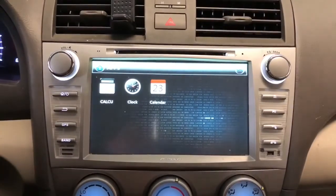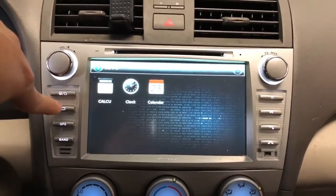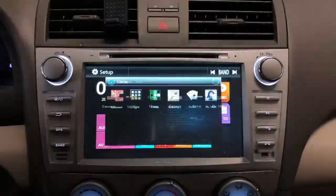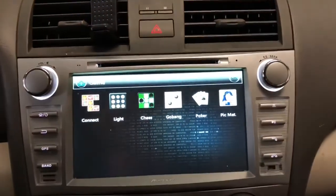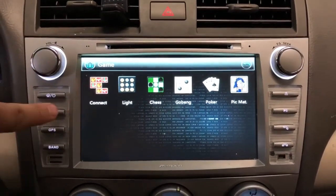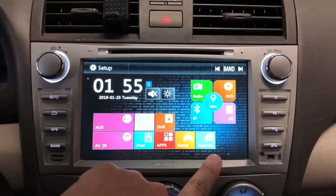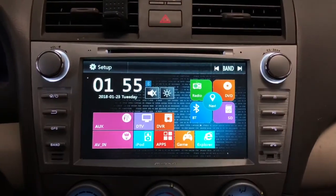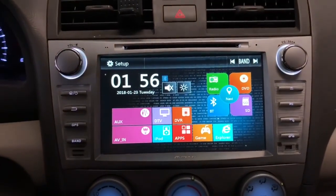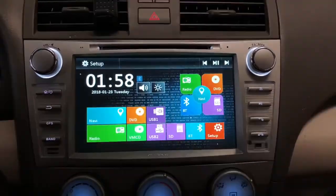They also have an app store with a clock, calendar, and calculator. You can install games — this one has some very basic games, just like back in the day. There's also an Internet Explorer option, which would be nice if you have wireless internet available.